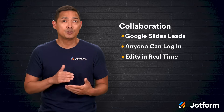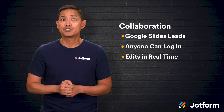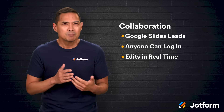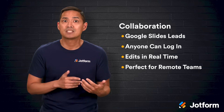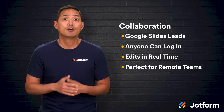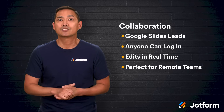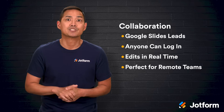Edits happen in real-time, so you can see changes as they're made without refreshing or merging different versions. This makes it perfect for remote teams, classrooms, or any situation where people need to contribute from multiple locations. It also helps avoid the chaos of emailing different file versions back and forth.